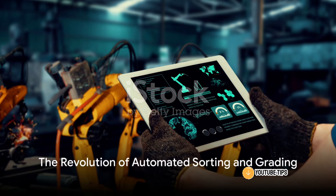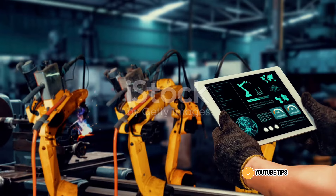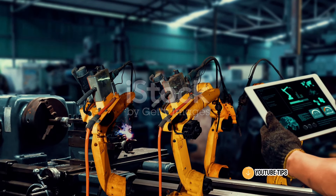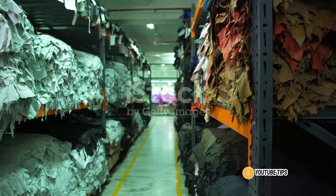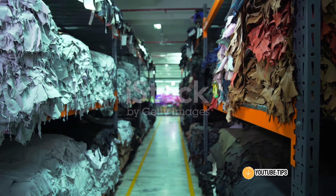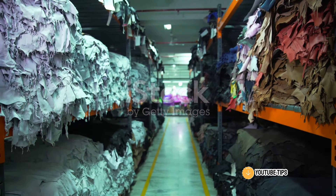Firstly, automated sorting and grading systems have revolutionized the industry. Utilizing advanced algorithms and sensors, these systems can rapidly and accurately assess the quality of each cowhide. They sort the hides based on factors such as size, thickness, and color, ensuring each hide is used to its maximum potential, thus improving efficiency and reducing waste.